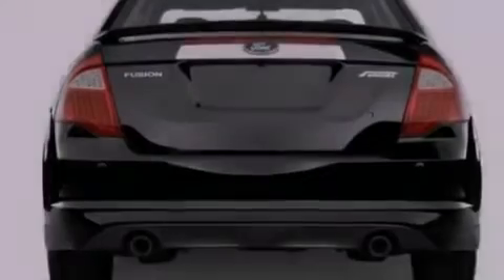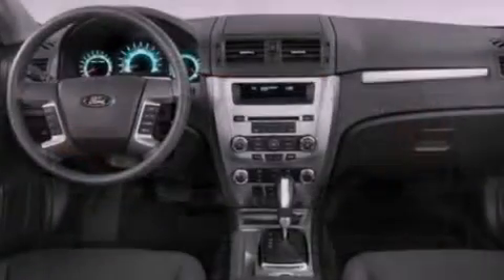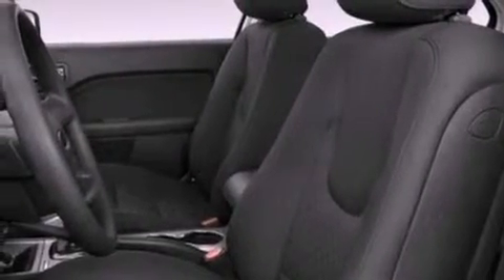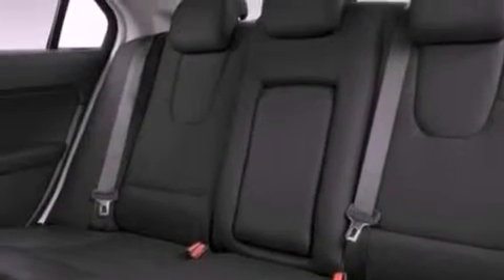The following features are also included: full power accessories, a rear window defroster, a keyless entry system, a six-speaker audio system, four-wheel independent suspension, a security system, a chrome grille, dusk-sensing headlights, front and rear reading lights, and cruise control.